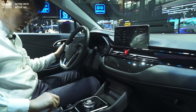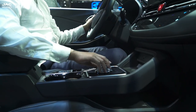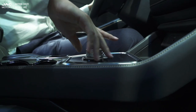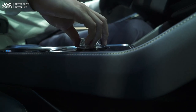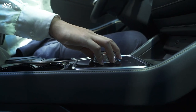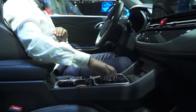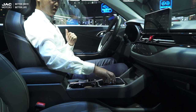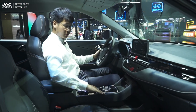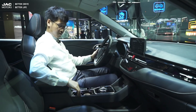Now let's check the gear lever. They have replaced the traditional stick lever with a knob. It feels very smooth when turning — easy and comfortable to operate. The side instrument panel area is quite delicate as well.